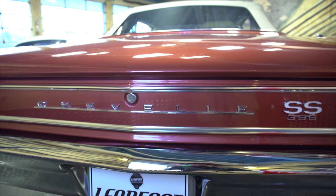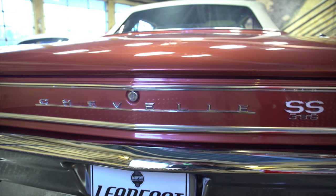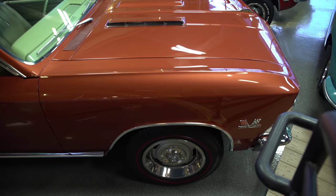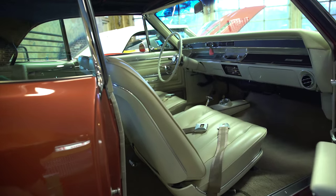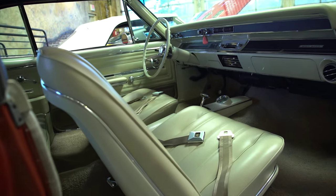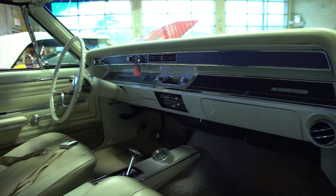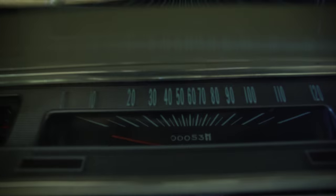This Chevelle was recently fully restored and finished in the factory correct colors of Aztec bronze and light fawn. Factory options include bucket seats, air conditioning, and push-button radio, just to name a few. This beautifully restored car has only 53 miles on the odometer and looks brand new.